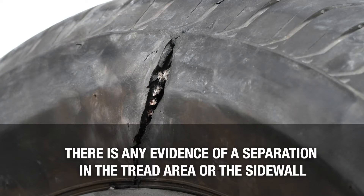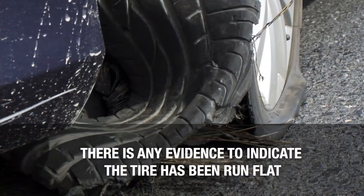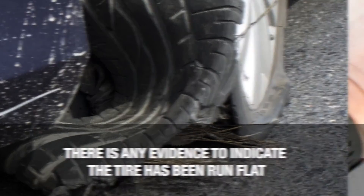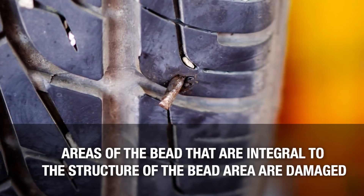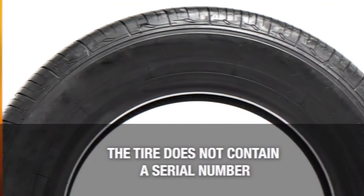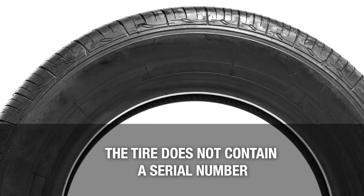There is any evidence of a separation in the tread area or the sidewall. There is any evidence to indicate the tire has been run flat. There are punctures or damage to the shoulder or sidewall areas. Areas of the bead that are integral to the structure of the bead area are damaged. Or if the tire does not contain a serial number. Remember: never inflate a damaged tire, because this could result in serious injury. If a tire appears to be damaged, demount it and thoroughly inspect it.